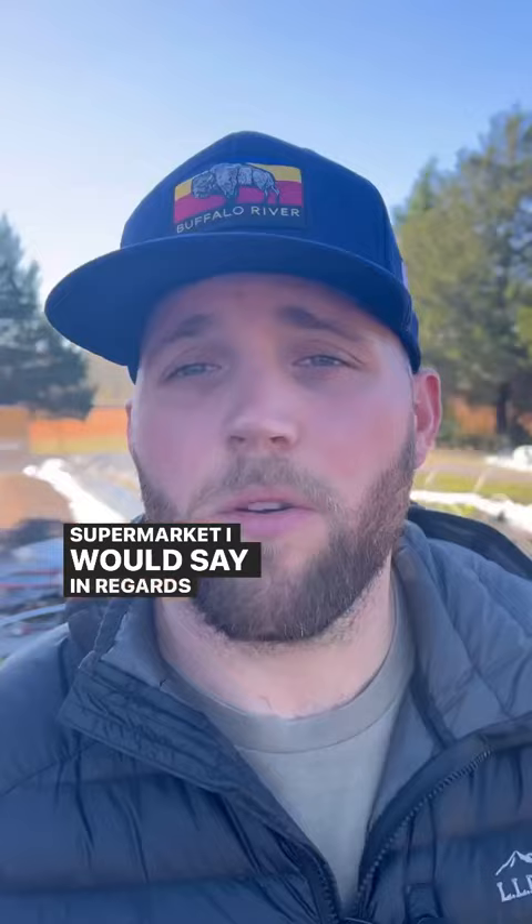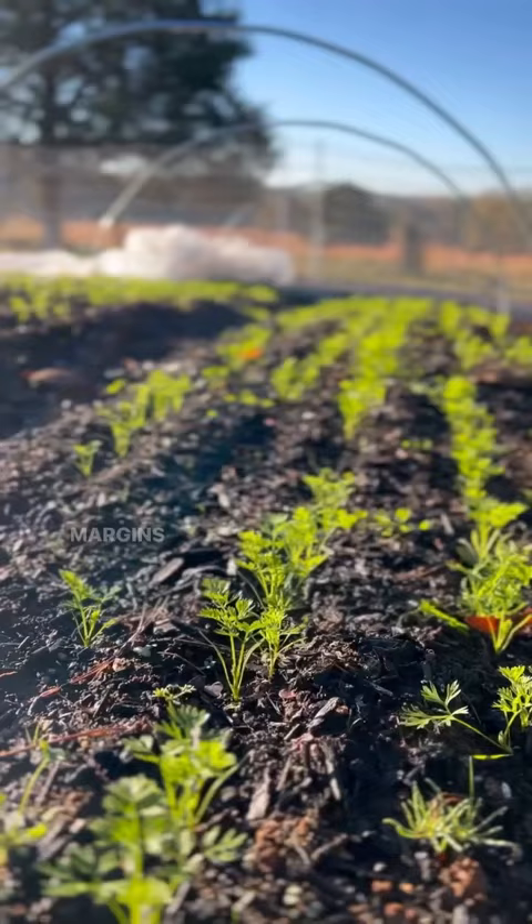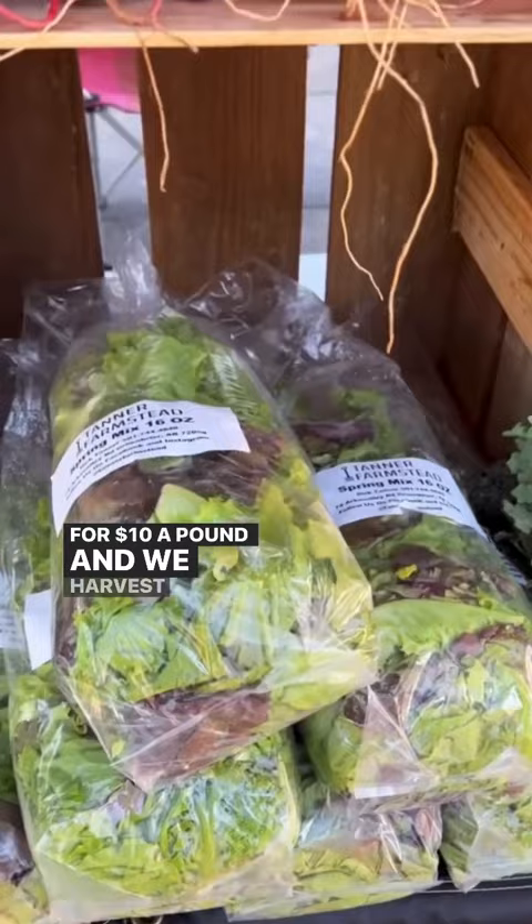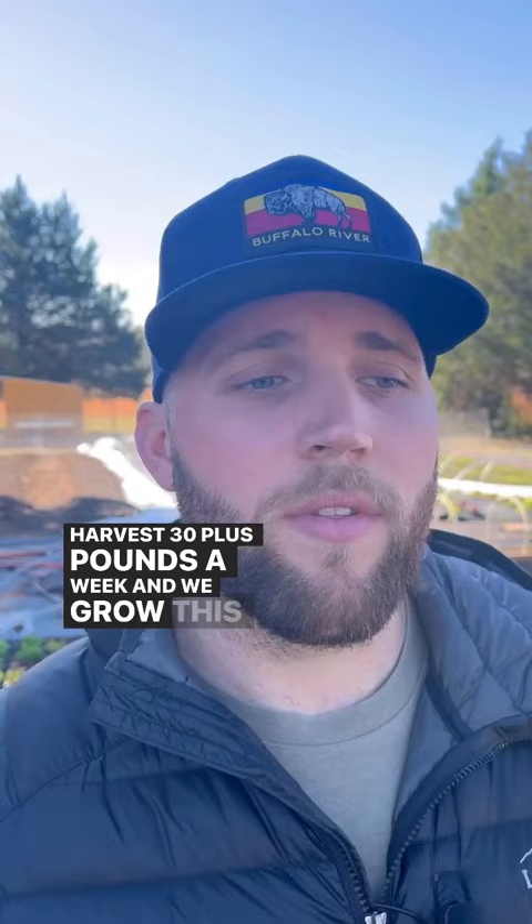In regards to profitability, your margins are 80% and above. We sell this for $10 a pound and we harvest off of one bed. We can harvest 30 plus pounds a week and we grow this year round.